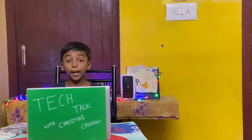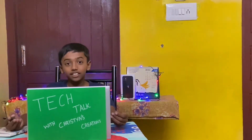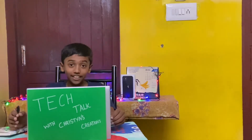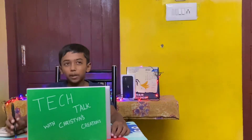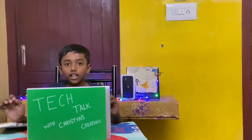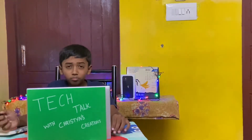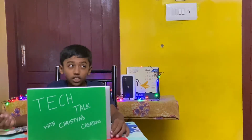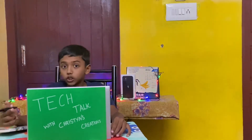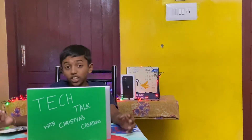First, let's start with the iPhone 14. As the rumors have said, I think Apple is going to change the notch. Maybe Apple is going to move to a punch-hole display, along with a separate cutout for Face ID as well. I think that's going to be a great new change.